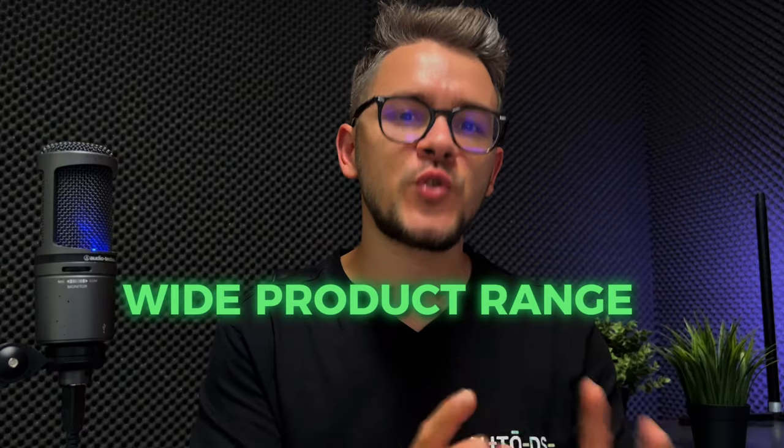Continuing what to look for in a supplier: sixth, flexible payment — they should accept all kinds of credit cards and even PayPal. Seventh, a wide product range, as demonstrated by all the examples in this video. Finally, customer reviews — reviews signal a product's quality and reliability. Always look for products with customer reviews to confirm others were satisfied. If a product has no reviews, I would stay away from it — or order the product yourself to check the quality firsthand.